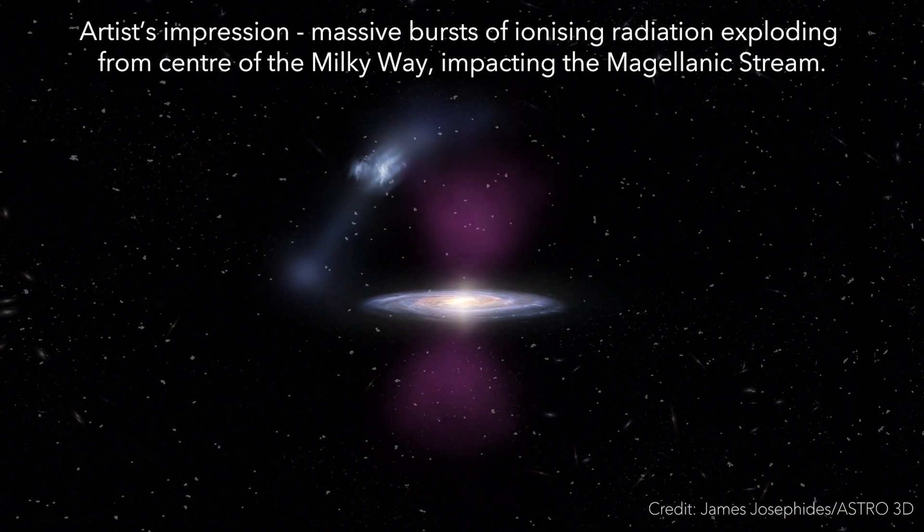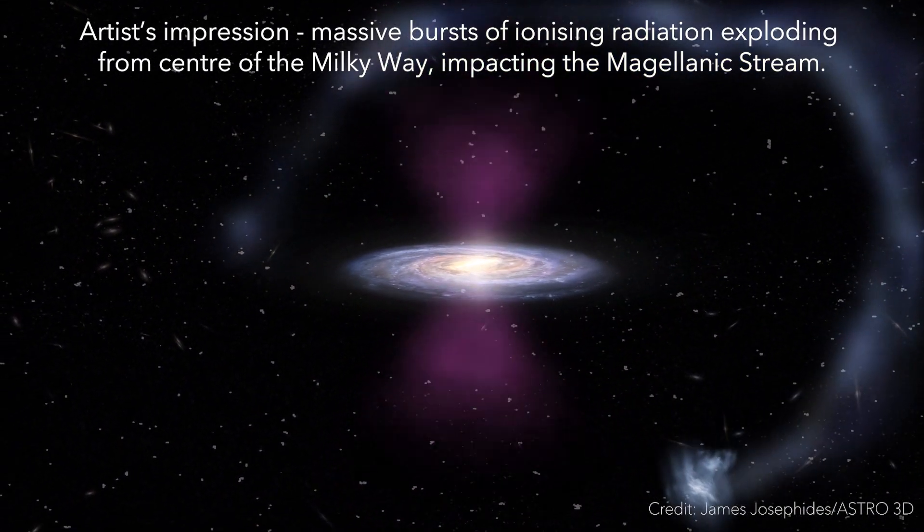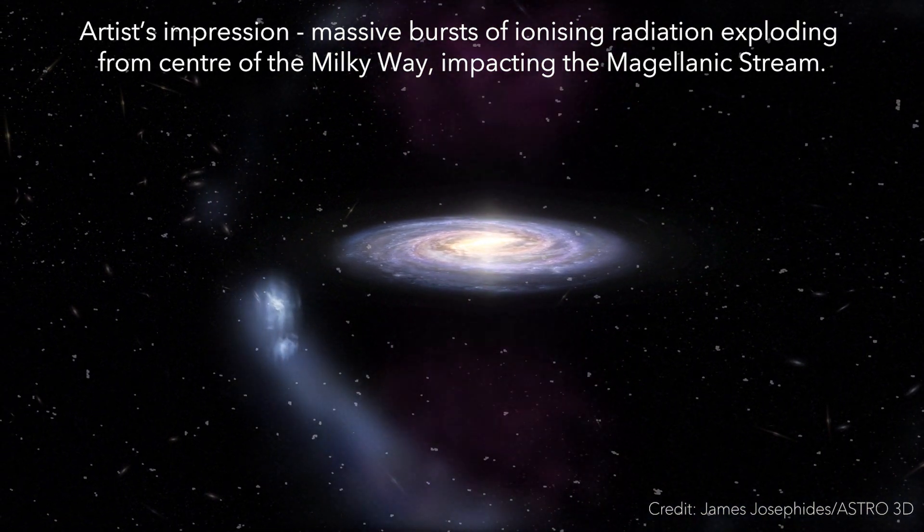We've been studying that stream for quite a long time, and we noticed that the stream has been heated up along its length — heated up right above and below the galactic center.